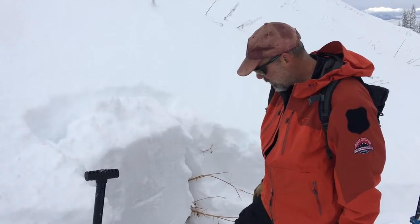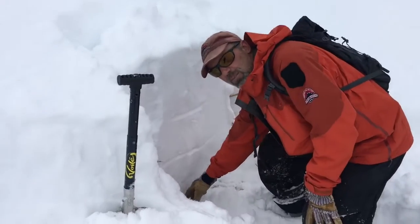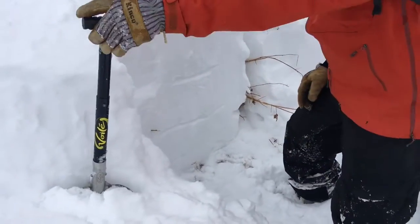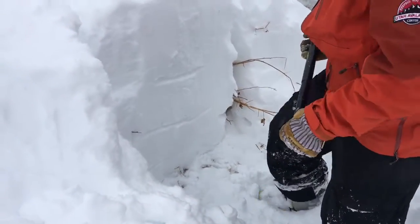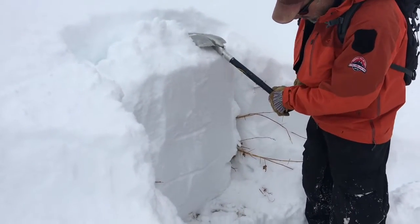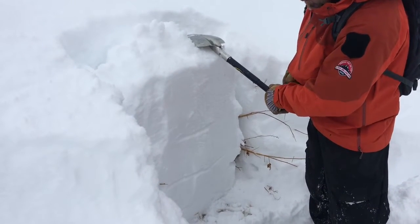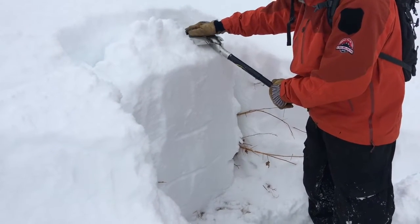We did find a little bit of faceted snow right down near the ground — some small-grain faceted snow — and just thought we'd see if there's any potential for that to be active. So we'll just do a quick extended column test and see if it will propagate.